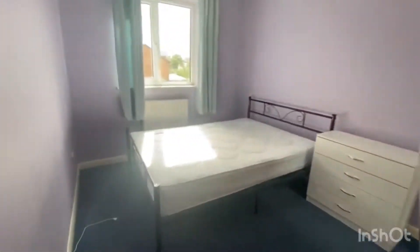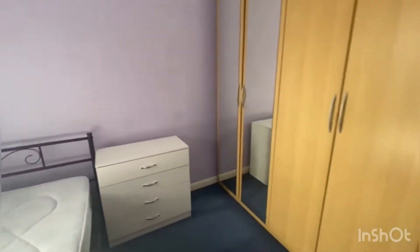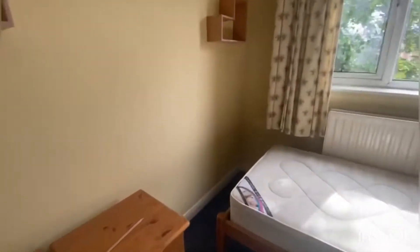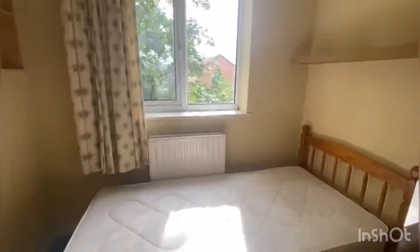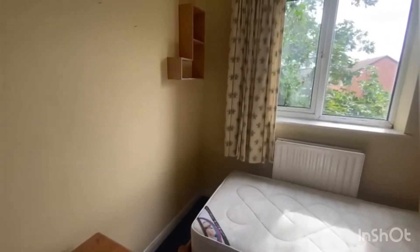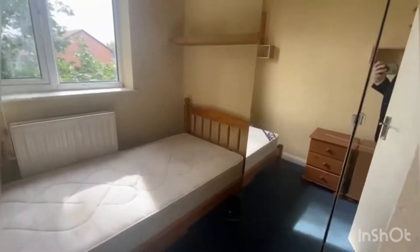Bedroom two, which I think is the biggest bedroom, overlooks the back of the property — loads of space for a big wardrobe and chest of drawers, with what I'd say is a queen-size bed at the back. Bedroom three is a smaller bedroom — probably a single, though you could squeeze a double in if you really wanted to. It makes a great kids' room, office, or guest room.